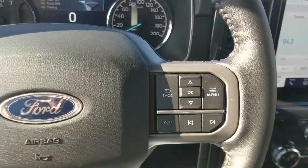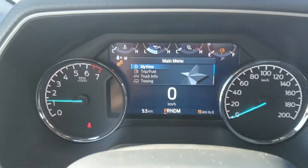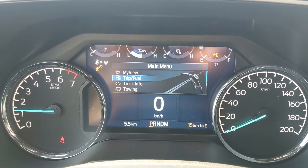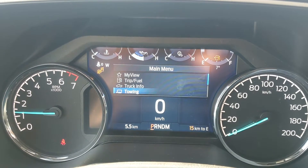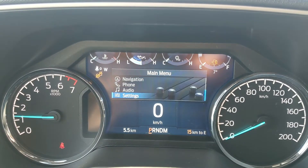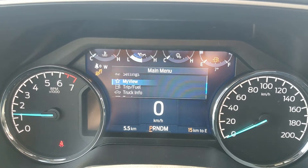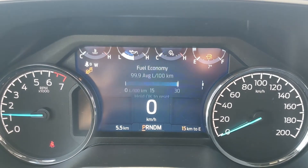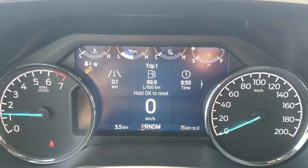Now sitting in the vehicle with it running and looking at the steering wheel, on the right hand side you have your controls for your center info screen where you can cycle through your trip and fuel information, truck info, towing information, navigation controls, phone controls, audio controls, and settings for your screen and other features around your vehicle, as well as My View, which is a sort of favorite screen for any of those subcategories for ease of access.